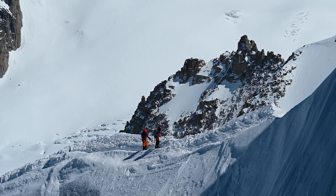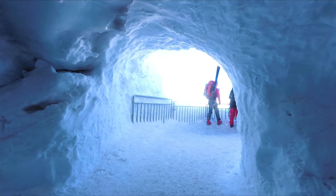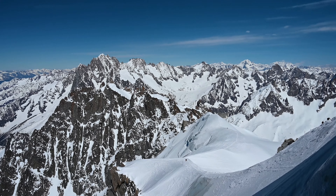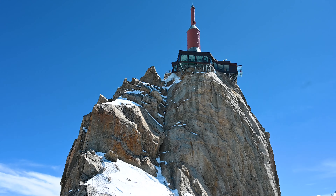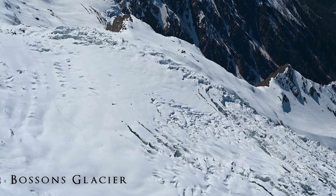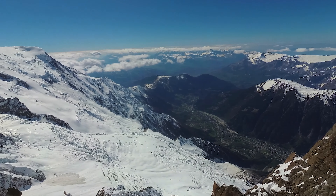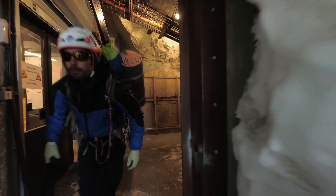You will be able to see up close the sheer size of the French Alps. Continue to walk around to the different viewing platforms and maybe you'll see some mountaineers ascending to Mont Blanc. Another magnificent sight from the Aiguille du Midi is the Bossons Glacier.